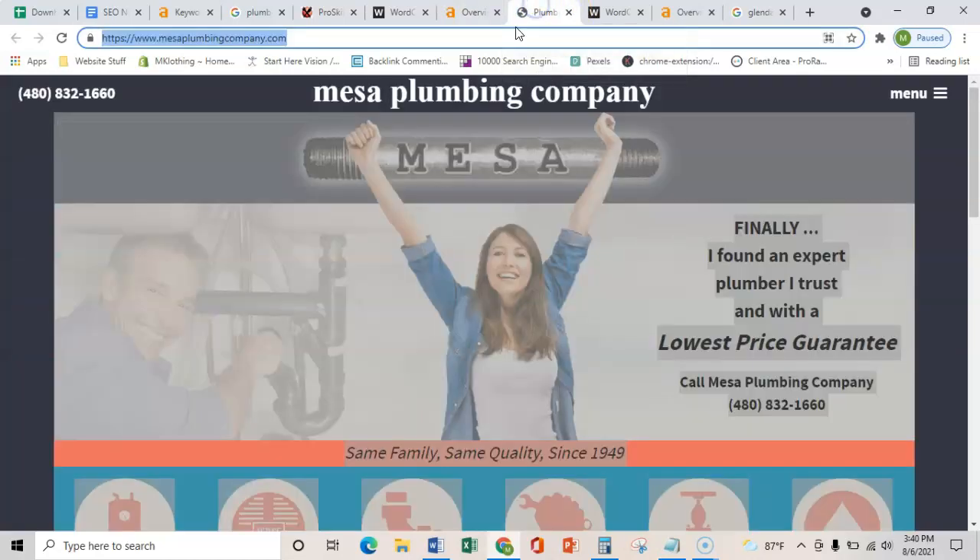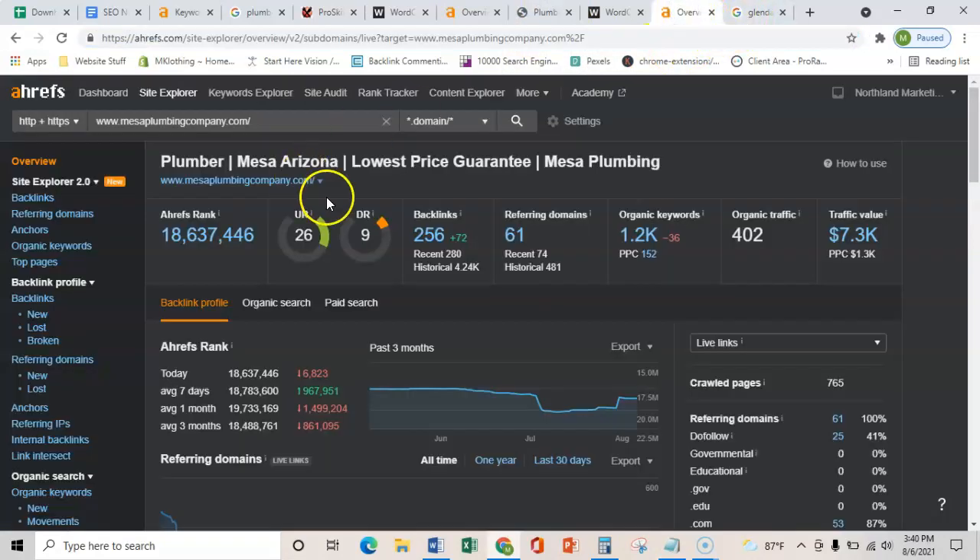Just to show you what your competitors are doing — we throw it into Ahrefs and they have 256 links coming from 61 websites. So they are getting some power, but they're not really trusted by Google that well. This would totally be a good advantage point for you guys to go in and get a little bit more trust, and then your site is going to be healthier than theirs.